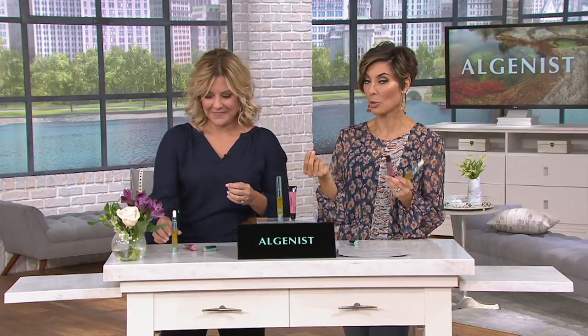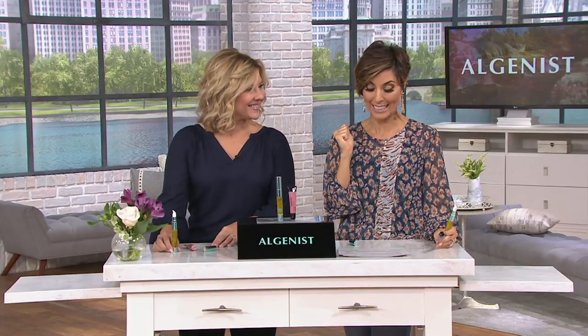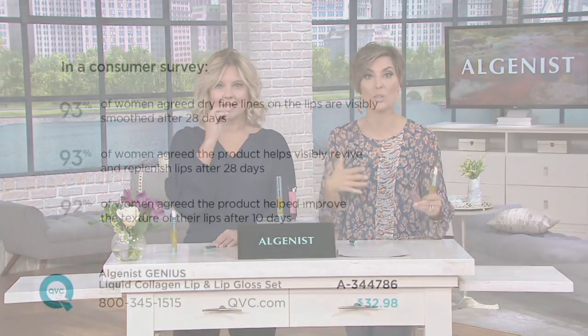Today you get both of them for the price of what one would normally cost. The collagen lip treatment costs even more than $32.98, and this is the only day this month on the Two Easy Payment plan. This has been written up in Women's Wear Daily and health.com — people are writing about this product and seeing measured results on real women.